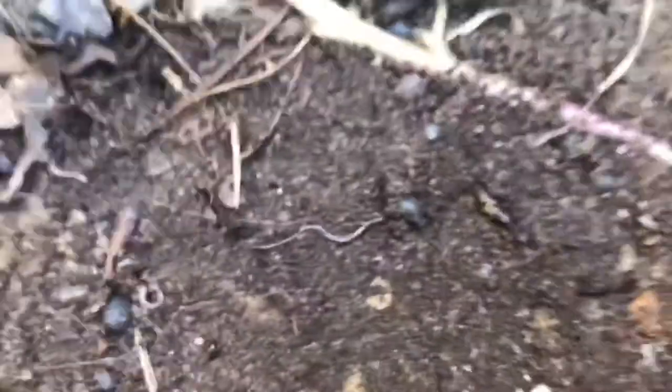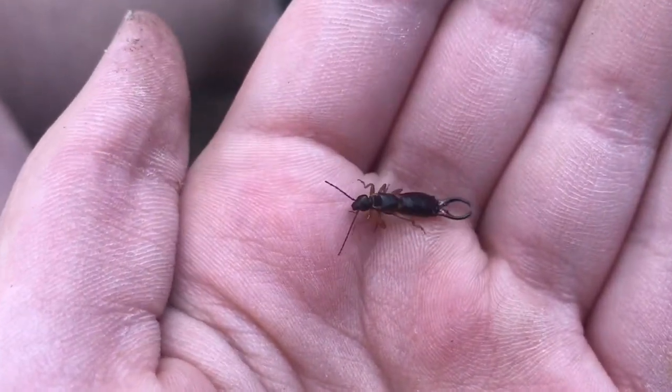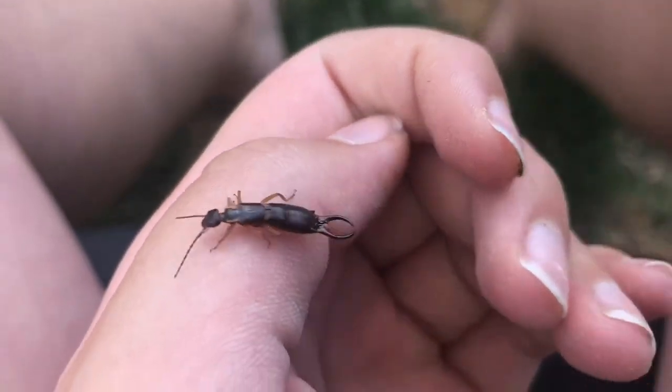Although these little guys' pincers at the end of their abdomen might look scary, they can't hurt you and are only there for small predators if they ever bug the little guy.